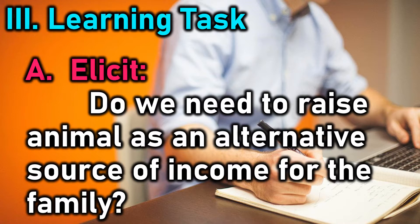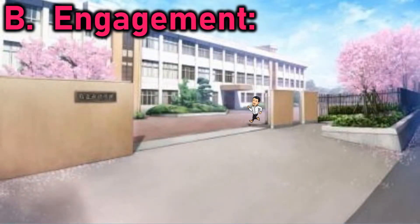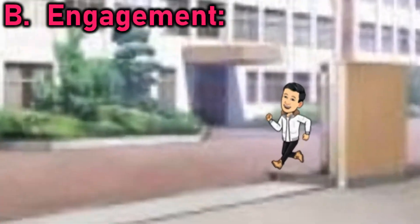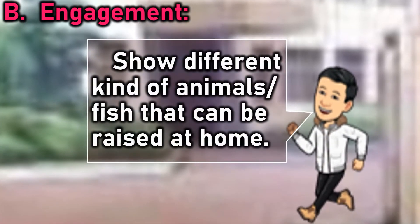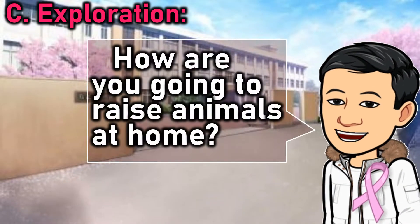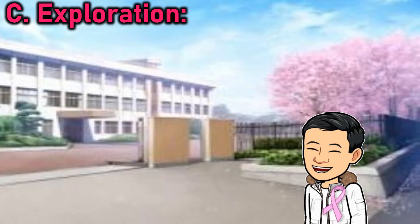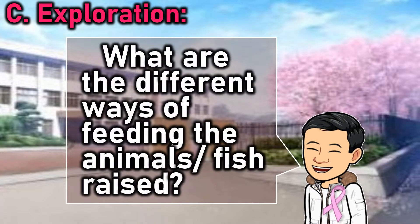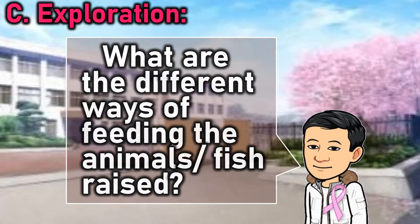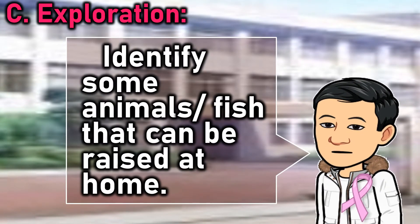Do we need to raise animals as an alternative source of income for the family? Show different kinds of animals or fish that can be raised at home. How are you going to raise animals at home? What are the different ways of feeding the animals or fish raised?